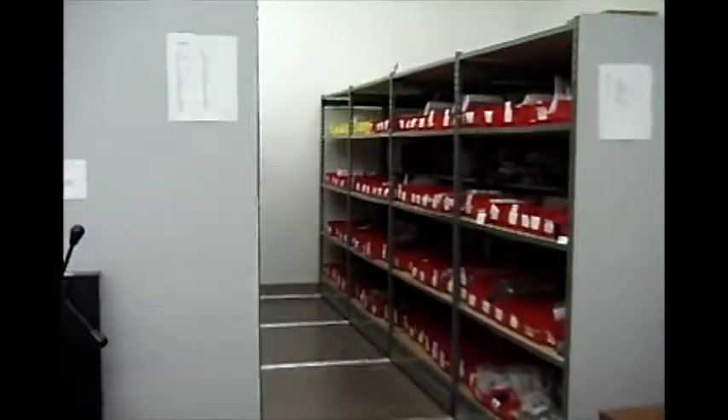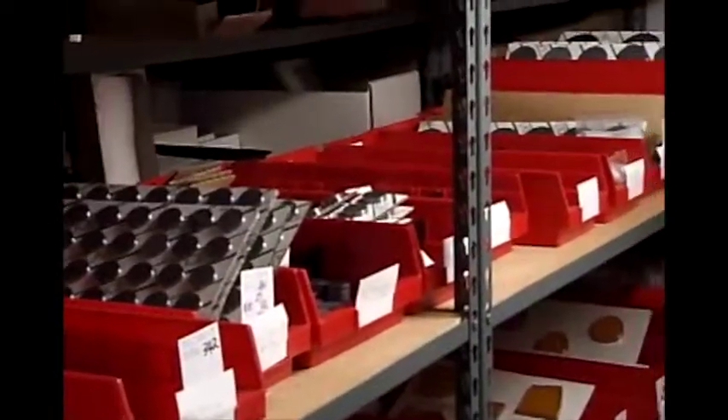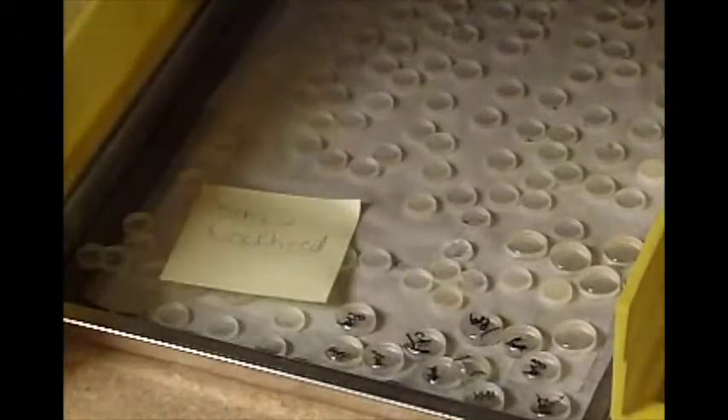To meet the diverse needs of our clients, we stock a wide range of glass materials and sizes. This gives us the ability to quickly develop specialized optical elements on demand.